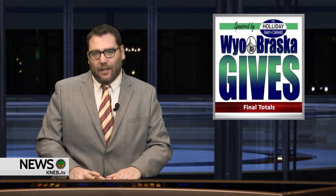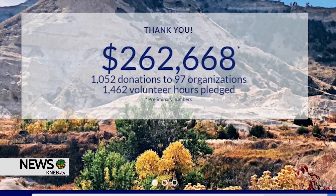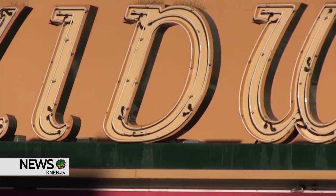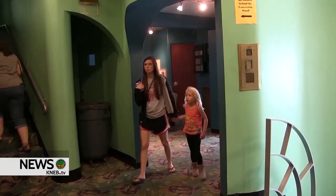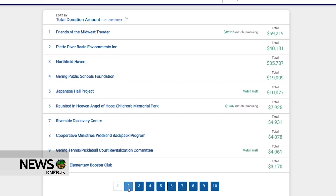The Oregon Trail Community Foundation has announced the final tally of all donations received during their 24-hour Wyo-Braska Gives event held on May 4th. After all manual transactions were completed from the Wyo-Braska Kids donations, Area Booster Clubs, and Give Boxes at Area Platte Valley Bank locations, the committee announced the grand total of $279,970. A new feature this year was the opportunity to donate volunteer hours, and the community tallied 1,468 total volunteer hours. For some organizations, those hours are just as important, if not more so, as the financial donations. The OTCF wants to thank the community that gave in such a big way to the 99 non-profits that participated in this year's Wyo-Braska Gives.